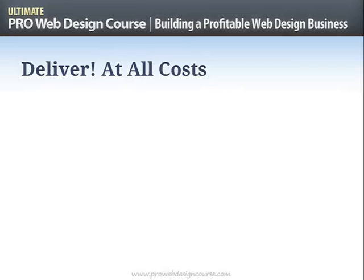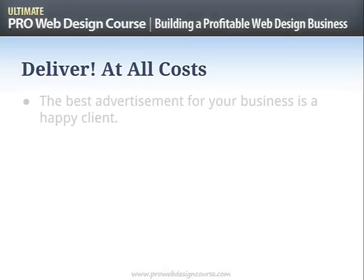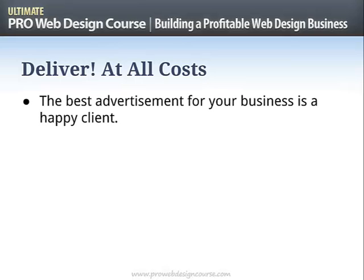So that's the general law of communication. Next — all you have to do is deliver. In your contract you should have written down all the things you're going to do. You know how to do them, or you'll subcontract them. The key word is at all costs. The best advertisement you can ever have for your business is a happy client. Happy clients become referrals, testimonials, case studies — they can be out there selling you by word of mouth. And the flip side is the worst advertisement you can have is an unhappy client.